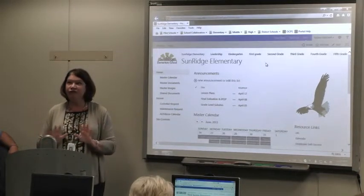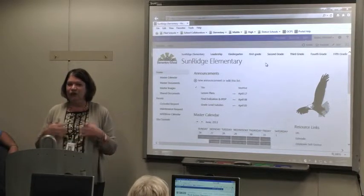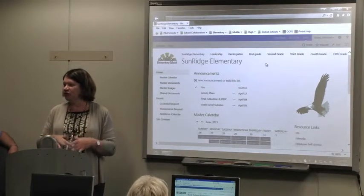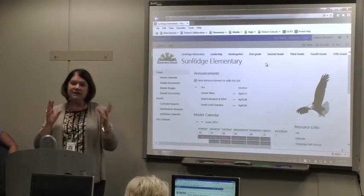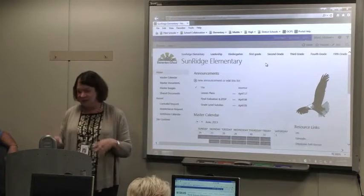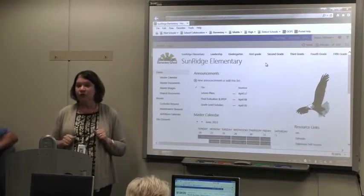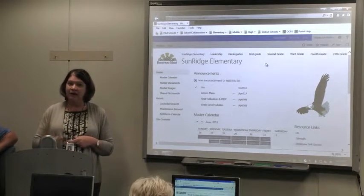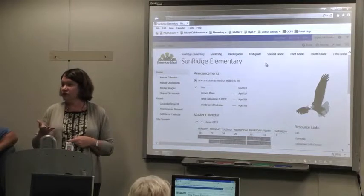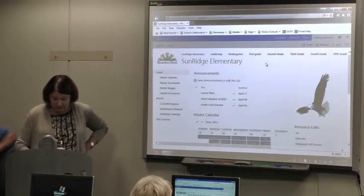The other plus that everyone liked a lot was that you can access it anywhere. You don't have to be on an OCPS computer — you can access it from home. If a teacher forgets something or wants to look at the lesson plans, you can access it wherever you are. Those are the two major things we really liked, and I think because they could access it anywhere, that upped our use of it too.